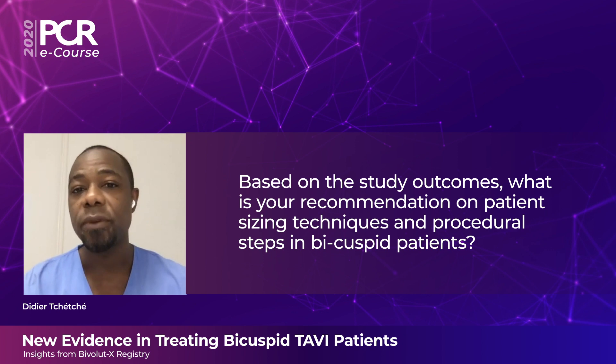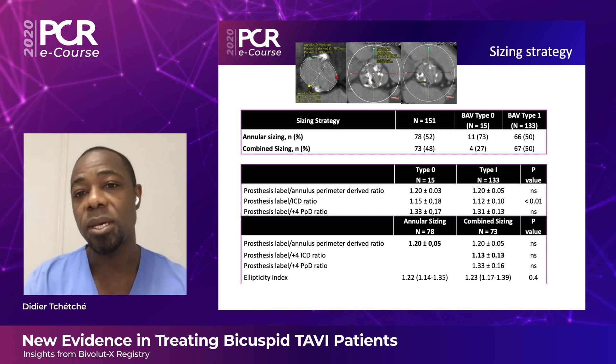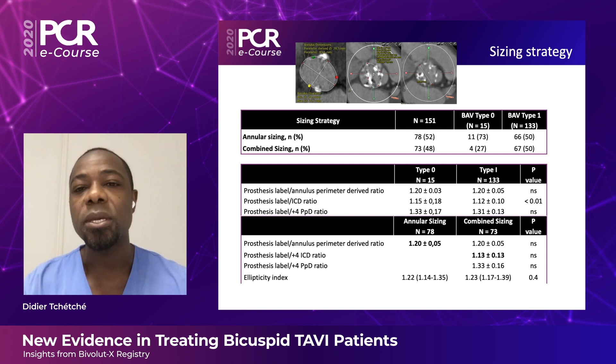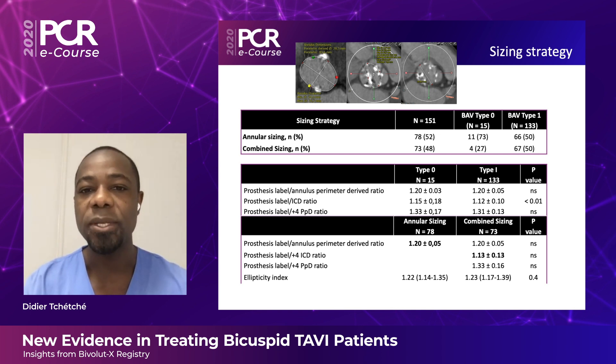One original aspect of BivoluteX was having sites pre-declare their sizing strategy. There was roughly equal distribution between centers using annular-based sizing only and those using a combined strategy comparing annular and supranular measurements — commissure-to-commissure distance or supranular tracing — about a 50-50 split. However, in detail, the vast majority ultimately utilized annular-based sizing. We can conclude that annular-based sizing for TAVI using a self-expanding platform in bicuspid patients works and is efficient. In cases of a tapered configuration — where annular dimensions are smaller than supranular measurements — caution is warranted, and supranular sizing with a smaller device should be considered.